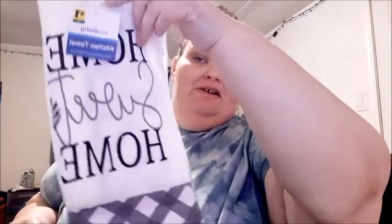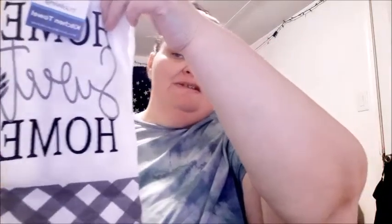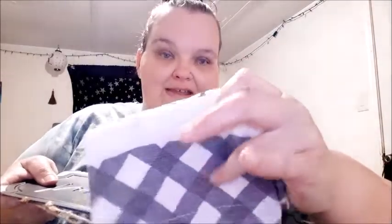I got this kitchen towel for one dollar — it says 'Home Sweet Home' and it's white, black, and gray. I mostly liked it for the design.